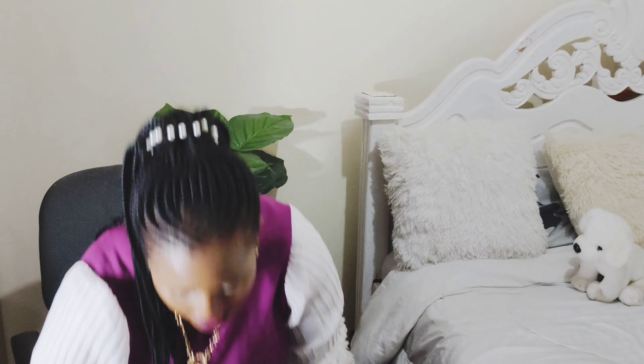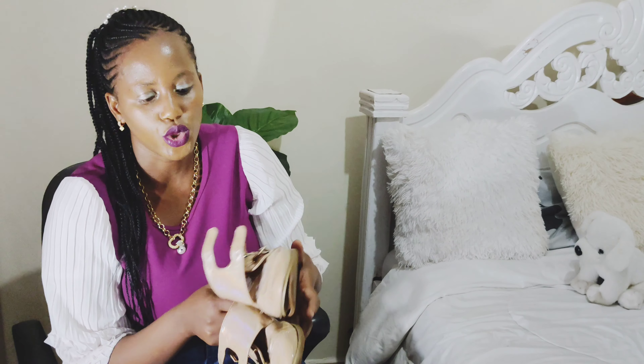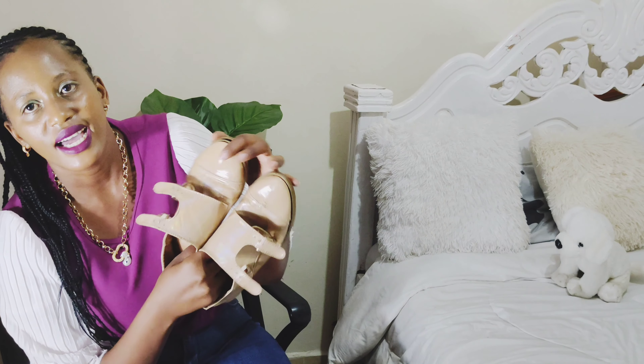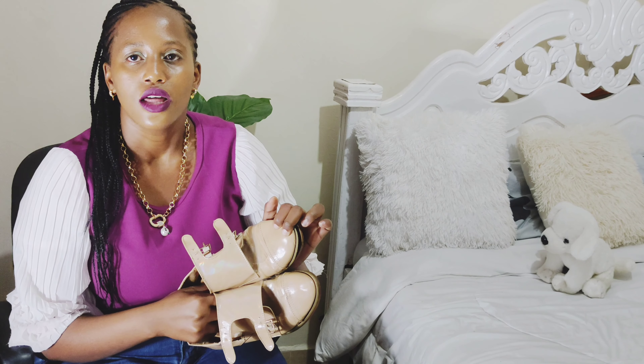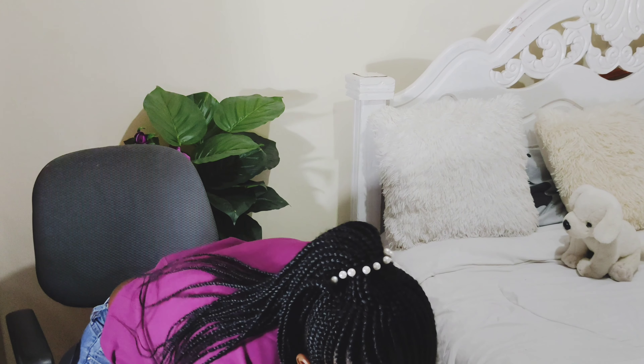Then I have this double monk strap shoe — I got it from Backyard Shoes. I wear them all the time and I love the color. When I'm buying shoes, I like to first buy a black shoe and a brown shoe because those are timeless colors you can wear with anything. I would recommend them for any person to have.